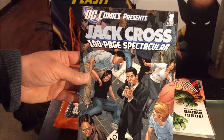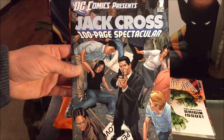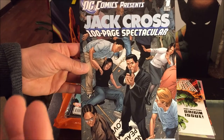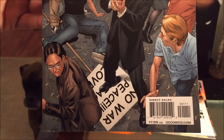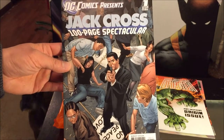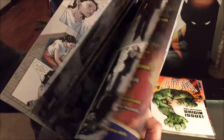And DC Comics Presents Jack Cross 100 Page Spectacular — I believe this collects all three or four of the series. Check out the price: $7.99. Would you have paid eight bucks when this came out? I wouldn't have, not even for half that price. But I only got it for 25 cents. Here's a quick preview.